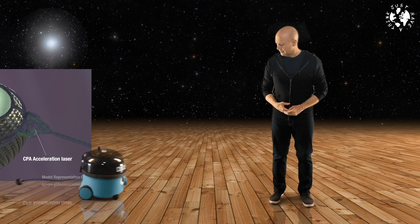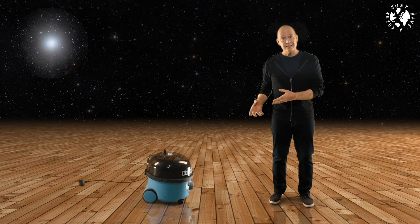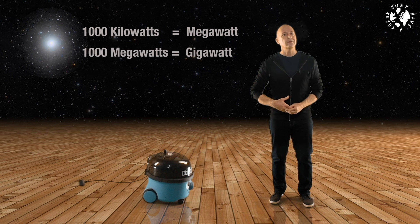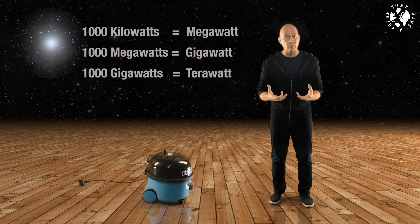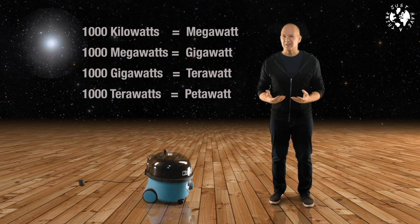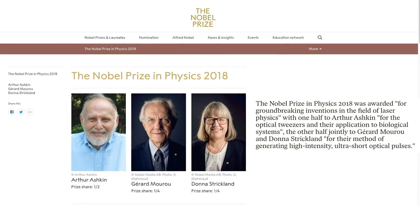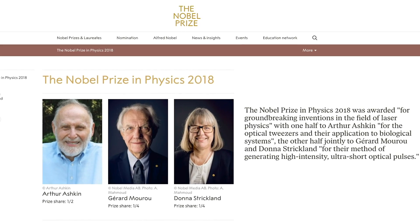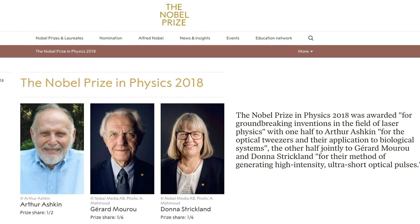To put petawatts in perspective: a vacuum cleaner is rated at about one kilowatt; a thousand of those is a megawatt; a thousand megawatts is a gigawatt; a thousand gigawatts is a terawatt; and a thousand terawatts is a petawatt — which is just a ridiculous amount of energy. The development of CPA earned its inventors the 2018 Nobel Prize in Physics, and it means that HB11's reactors would be much smaller and simpler than high-temperature fusion generators like Tokamak and Stellarator.